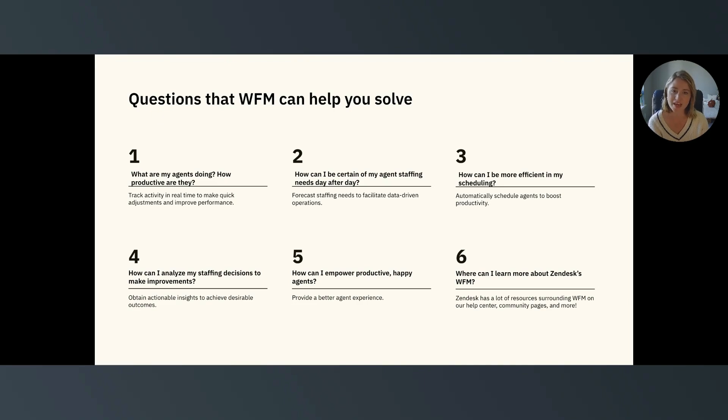Question number three: how can I be more efficient in my scheduling? Zendesk WFM automatically creates schedules on your behalf, including lunch breaks and specific support work that your agents need to focus on throughout the day.